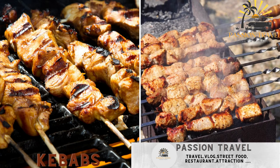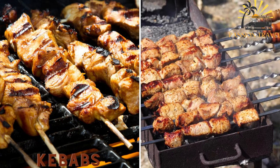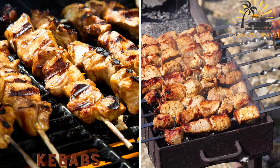Kebabs — skewers of marinated meat, usually lamb or chicken, grilled over charcoal and served with rice or vegetables.